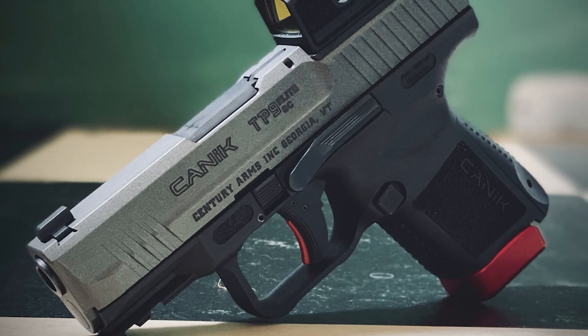The Canik TP9 Elite Subcompact comes with metal sights that are superior to Glock's standard sights, and the rear sight features a flat cocking ledge for easy single-handed cocking against a table.